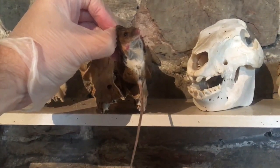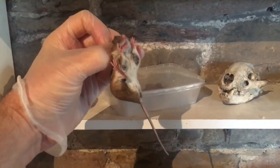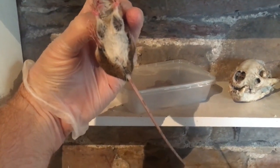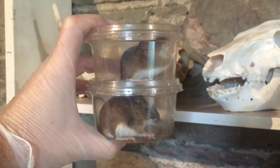The first one's out and it is indeed a wood mouse. I'll transfer it into a little tub - and it's a male. The second one is also a wood mouse, no great surprise there, and this one's also a male. So that's them both ready to be taken off for release.